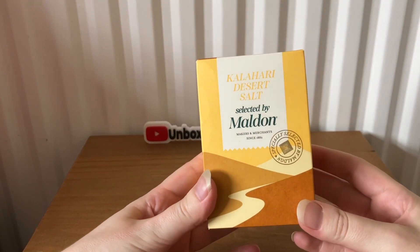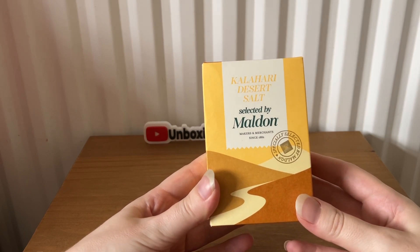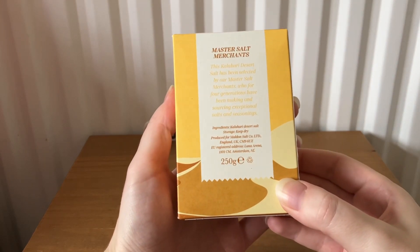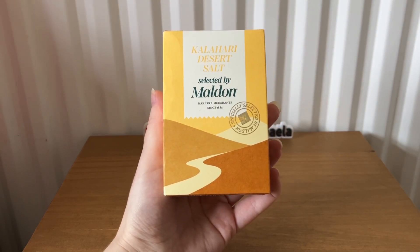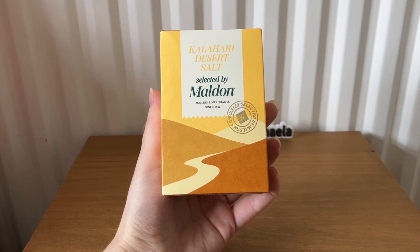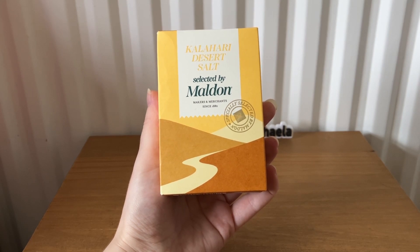The next item is Kalahari Desert Salt, selected by Malden, 250 grams, worth £2.50. It says: 'Selected by our seasoned experts, this naturally coarse salt has been harvested from the vast desert plains of the Kalahari, offering a delicious taste ideal for boosting the flavors of meats, whether barbecue or grilling — fantastic flavor at your fingertips.'